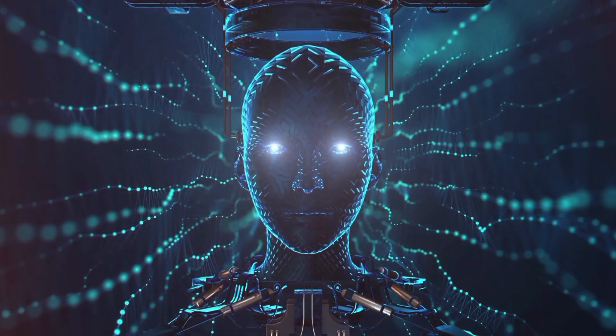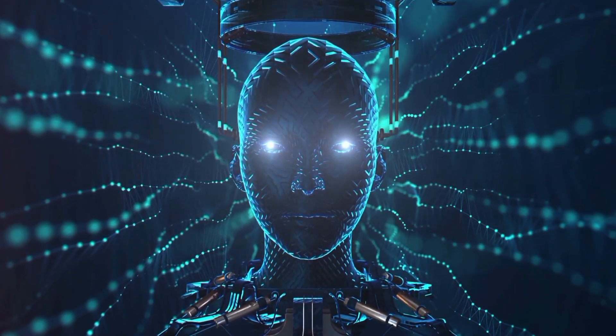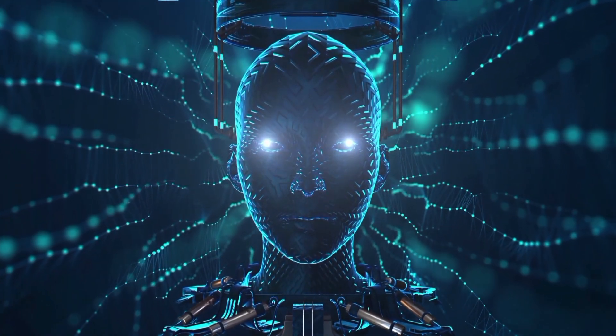Stay tuned for more exciting AI developments, and thank you for being part of our tech journey. See you in the next one here on AI Trail.